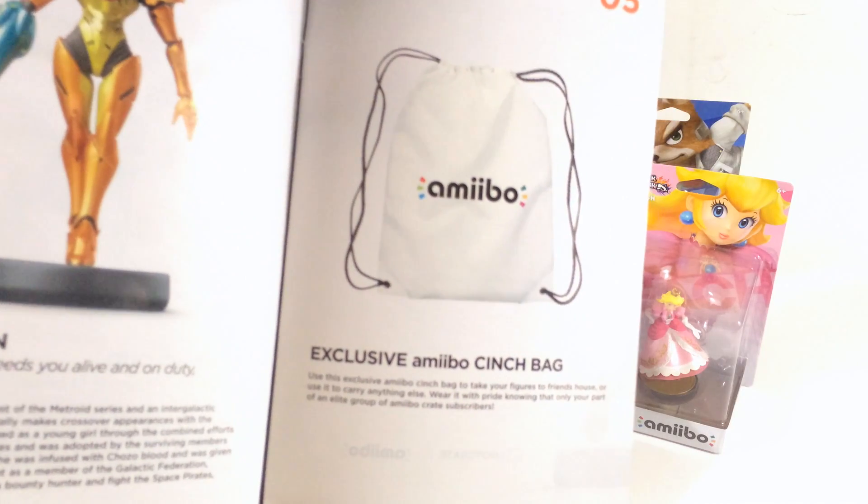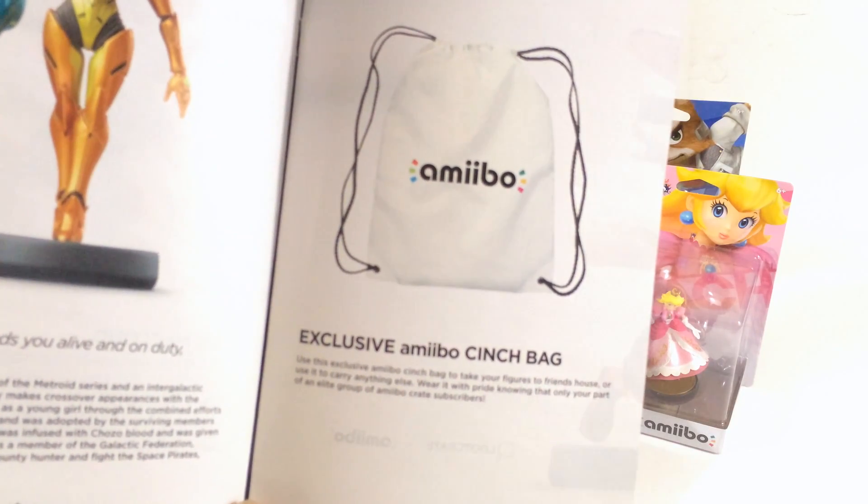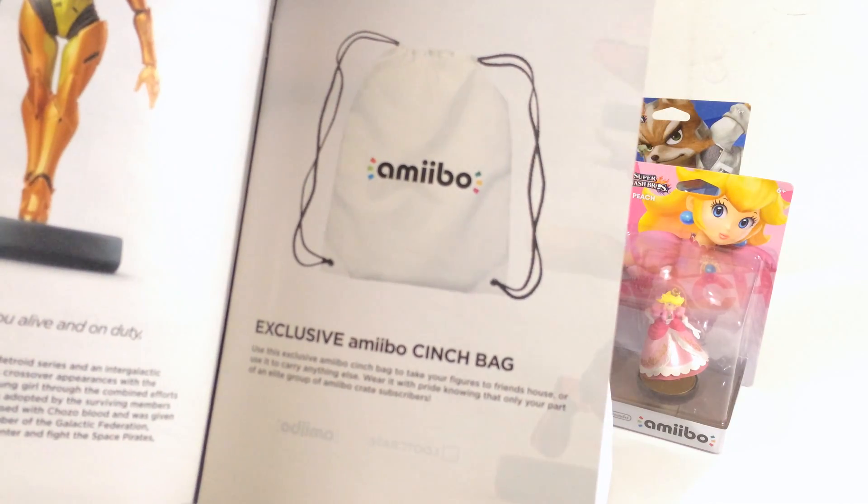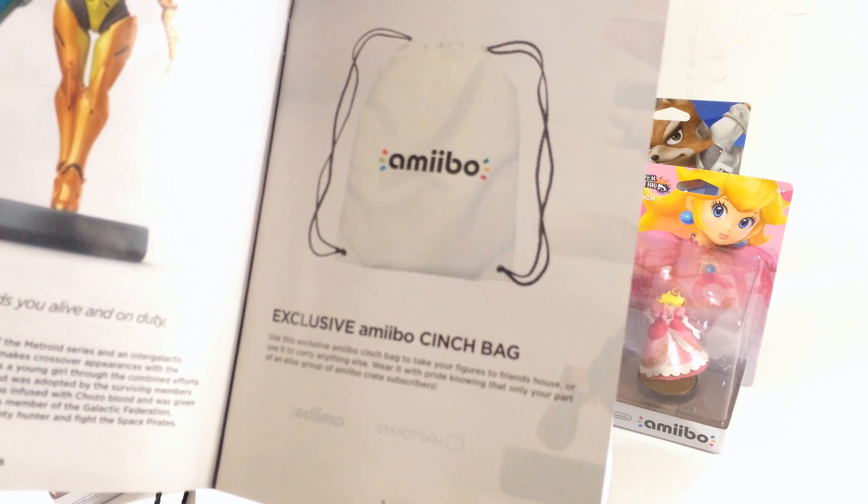Let's see what it says about the cinch bag: 'Use this exclusive Amiibo cinch bag to take your figures to a friend's house or use it to carry anything else. Wear it with pride knowing that you're part of an elite group of Amiibo Loot Crate subscribers.'